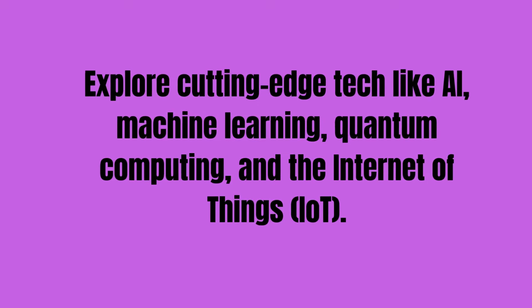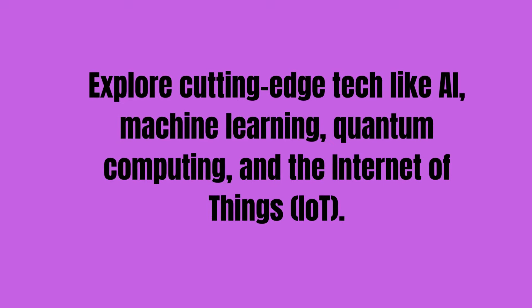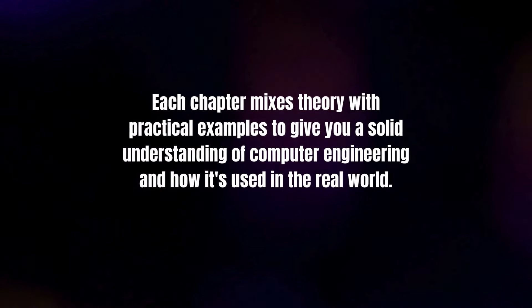Explore cutting-edge tech like AI, machine learning, quantum computing, and the Internet of Things (IoT).